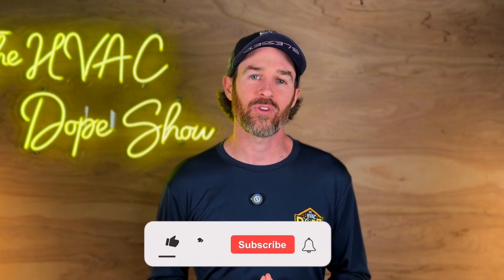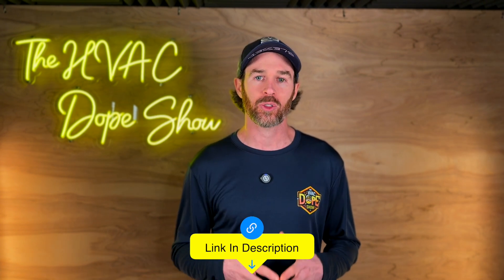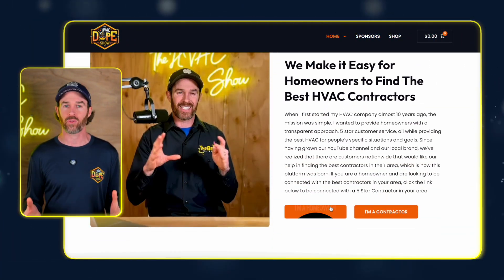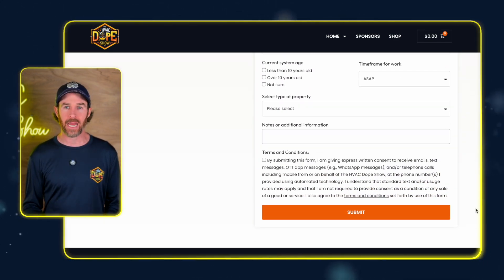Hopefully you found that content helpful. If you did, please smash that like button for the algorithm and consider subscribing to the channel — it's a free way to show your support and it is much appreciated. If you're interested in connecting with Dario, there'll be a link to his information in the description for IAQ Medics or Bonds B if you happen to be in the DMV area. If you're outside that area and would like to be connected with a contractor, that's why we created HVACDopeShow.com — a referral service with absolutely no charge to you. Submit your information and request a contractor and we will work to handpick one in your area.